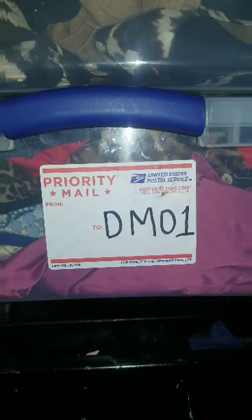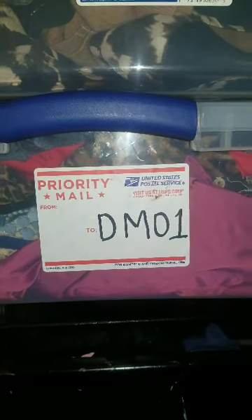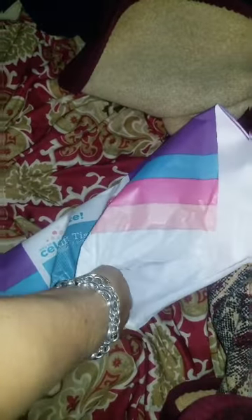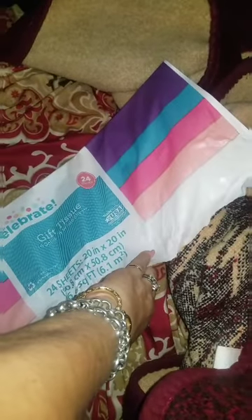These are the two containers I use for everything I'm selling on Poshmark — I label them. I learned this from another Poshmark seller whose YouTube videos I watched. This one is labeled DM01, so the shirt I sold is labeled DM01, meaning I know exactly which box it's in without searching.